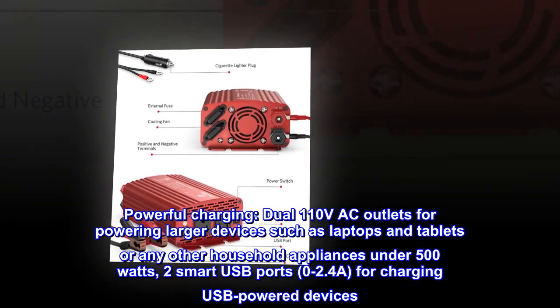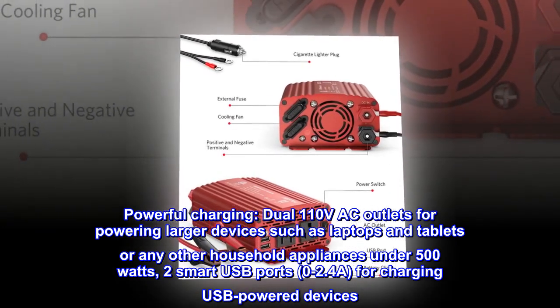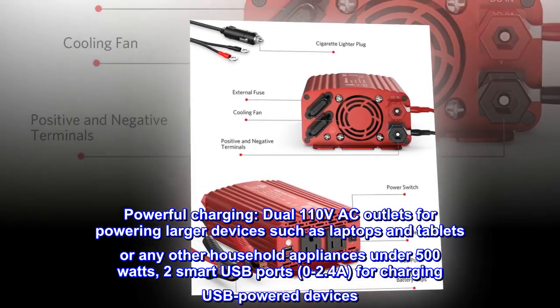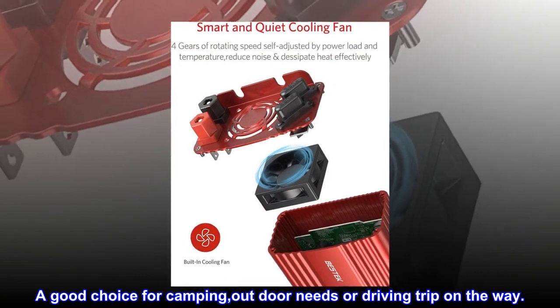Powerful charging. Dual 110V AC outlets for powering larger devices such as laptops and tablets, or any other household appliances under 500W. Two smart USB ports, 0-2.4A, for charging USB power devices. A good choice for camping, outdoor needs, or a driving trip on the way.